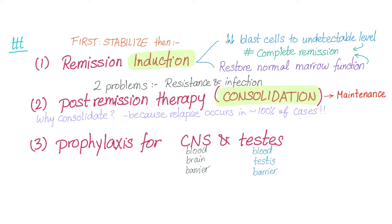How to treat ALL: as discussed, chemotherapy has an induction phase, then a consolidation phase, followed by maintenance. For ALL, since the incidence of CNS involvement is high, we also need prophylaxis for the CNS and sometimes for the testes.